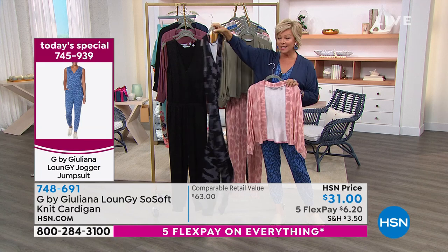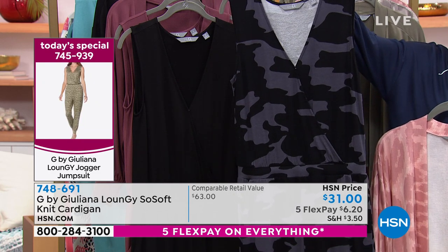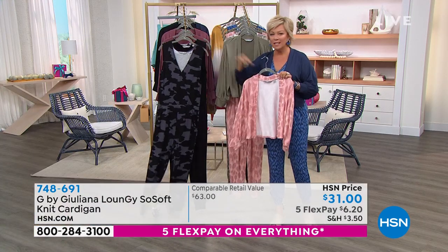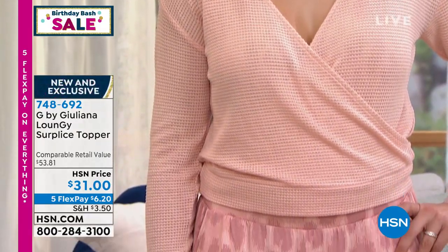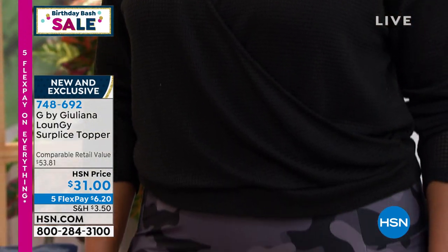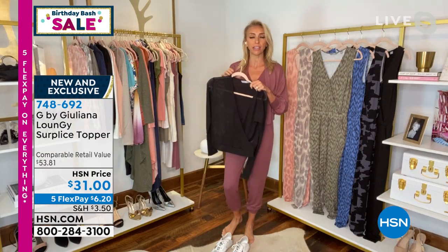I don't ever want to get out of the mode of being comfortable with the athleisure fashions that have become so prevalent in our lives. Let's talk about this surplus — easy for me to say — topper done with a totally different texture. It's a waffle open knit, really pretty and also very soft. We have it in pink, black, ivory, and warm gray. Basically, I wanted to design two great toppers you could style with the jumpsuit — we had the cardigan, and then I thought this was so fun for a little crossover look.